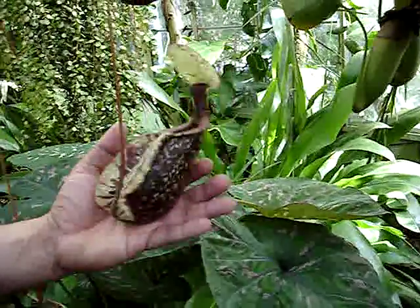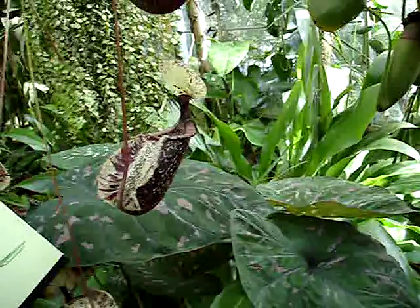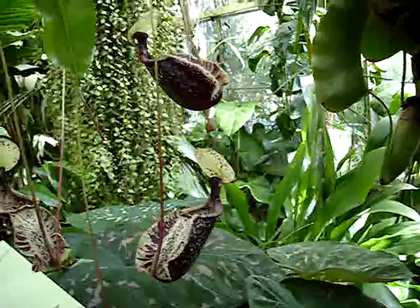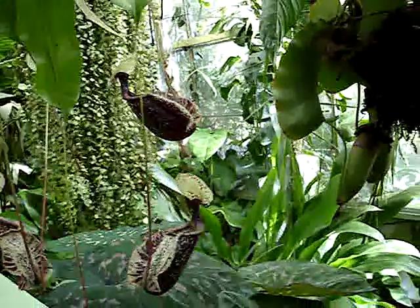These are a dioecious plant. They produce male flowers on one plant and female flowers on the other plant. They're otherwise exactly the same.